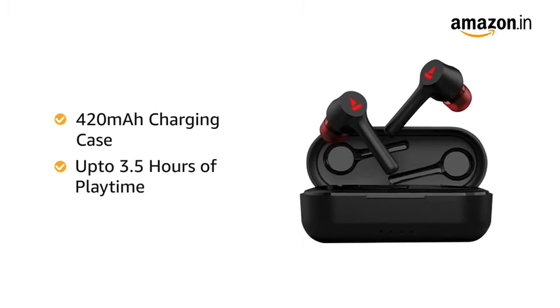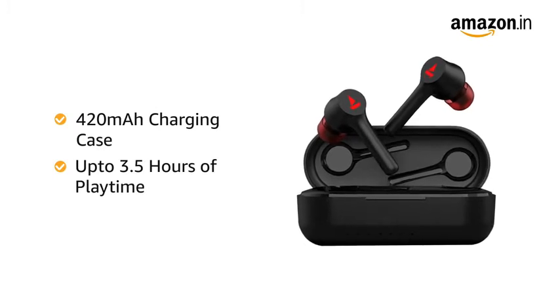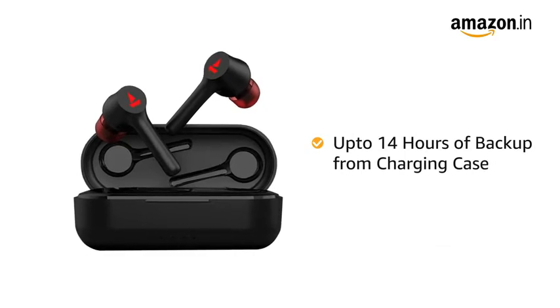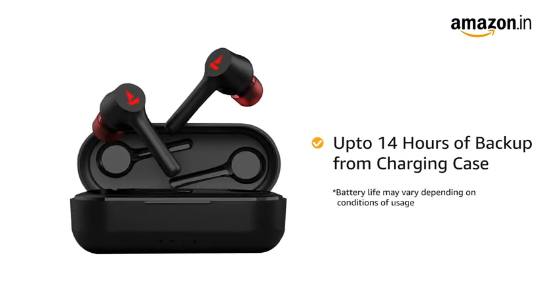it delivers up to 3.5 hours of continuous playback on a single charge and another 14 hours of backup from the included 420 mAh carry case.